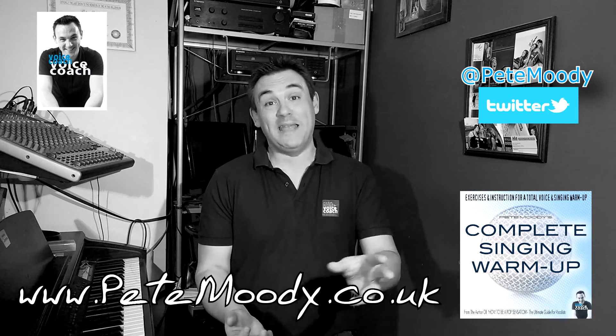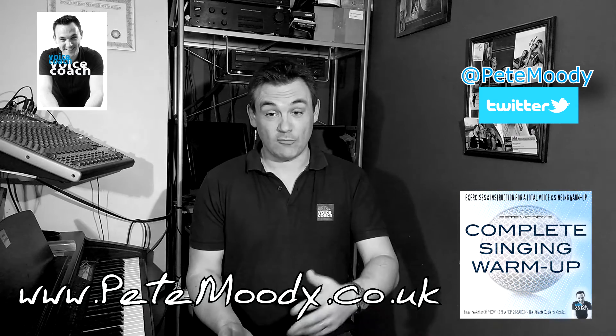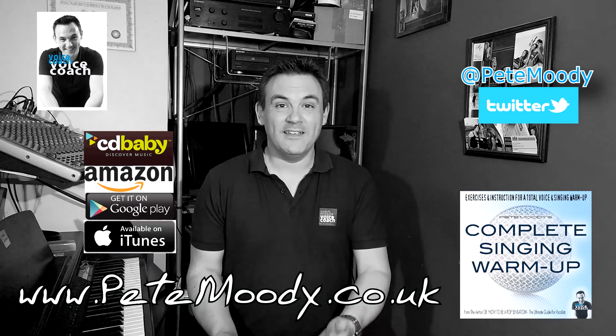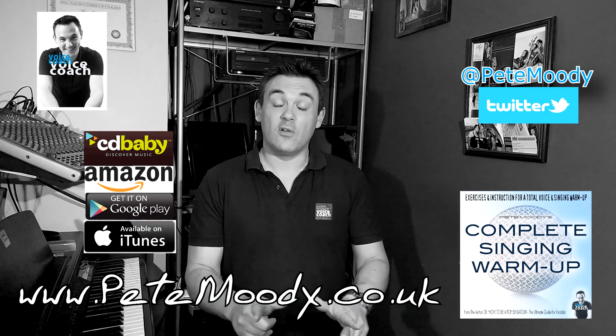To get your copy now, you can visit any of these online retailers or you can visit peteamoody.co.uk and click on the products page.